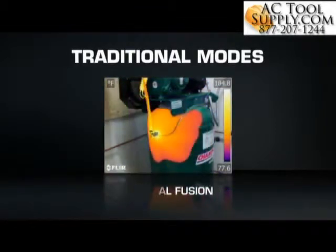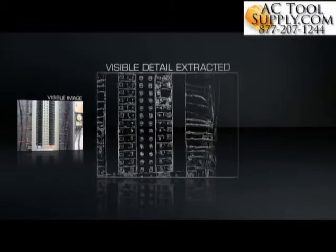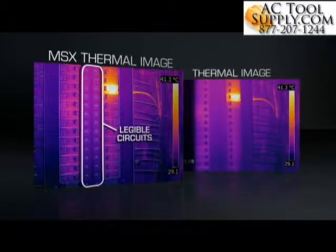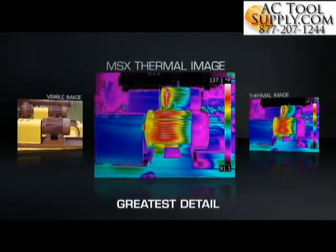Older camera features that blend, overlay, or fuse infrared and visible light images can take time to dial in and interpret. MSX is completely different. Using FLIR's patented algorithm, MSX extracts the high-contrast highlights from the built-in digital camera, then virtually etches these skeletonized details onto the entire corresponding thermal image — all on board and in real time.